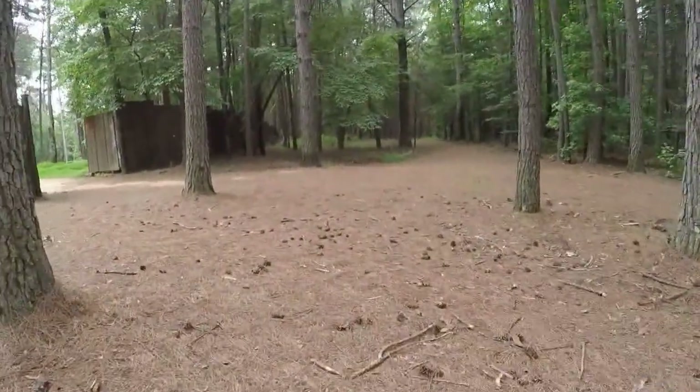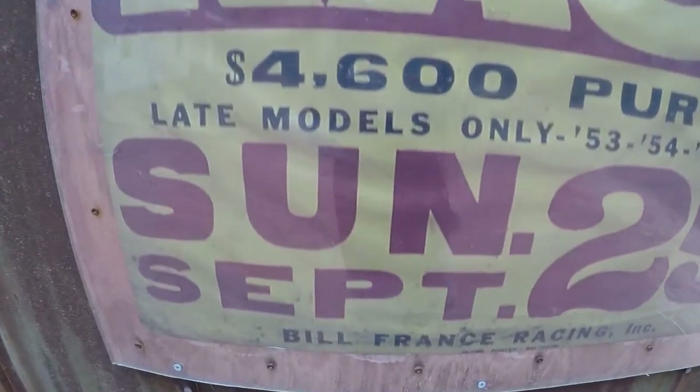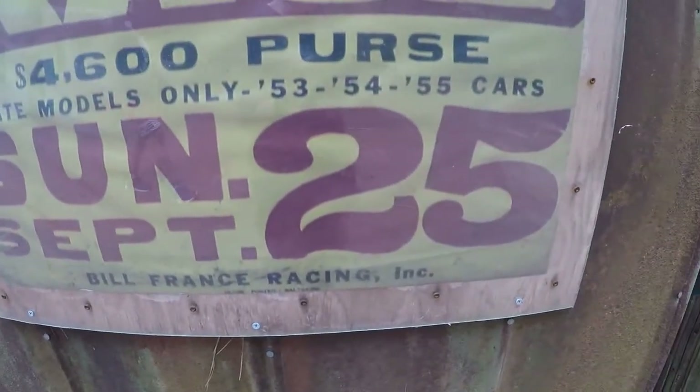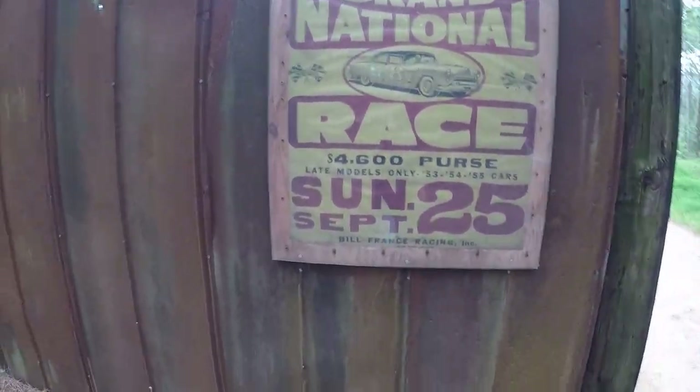Come up to the window, pay your price, get a ticket, and walk on in. Oh man, look at this — looks like this race took place on Sunday, September 25th. One thing that's really disappointing is it doesn't tell us what year.